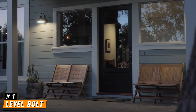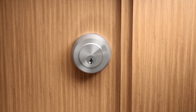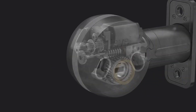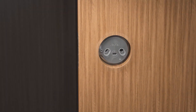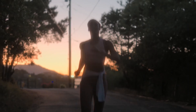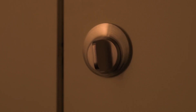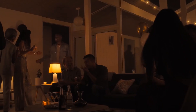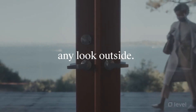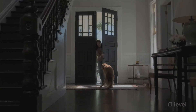Number 1: Level Bolt. The Level Bolt is an innovative smart lock that brings the convenience of keyless entry to your home without sacrificing the traditional look and feel of a regular door lock. Designed to fit seamlessly over your existing deadbolt, the Level Bolt appears just like a standard lock on the outside, maintaining the aesthetic of your door while incorporating advanced technology within. One of its standout features is its ability to be controlled remotely via a smartphone app, allowing you to lock or unlock your door from anywhere — no more fumbling for keys or worrying about whether you remembered to lock up. You can also grant temporary access to guests or service providers, ensuring complete control over who enters your home and when. Compatible with smart home systems, its robust construction ensures durability and reliability, while the long-lasting battery life means no frequent replacements. With a user-friendly installation process, the Level Bolt offers a perfect blend of style, functionality, and advanced technology — whether you're a tech enthusiast or simply looking to enhance your home's security.